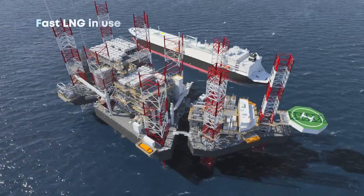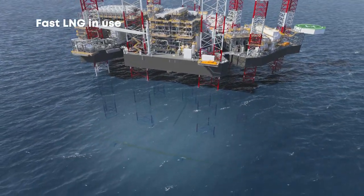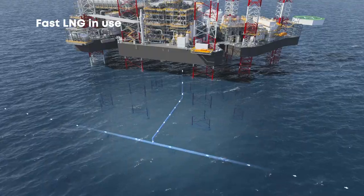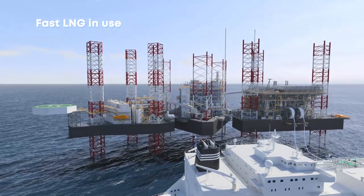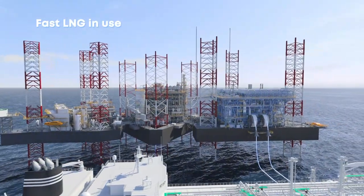The process really begins when we hot tap into a nearby gas gathering system, a subsea pipeline, or series of offshore wells. This ensures a natural gas supply to the newly installed Fast LNG facility. The natural gas flows into the facility, and it's then cleaned, processed, and cooled until it becomes liquefied.